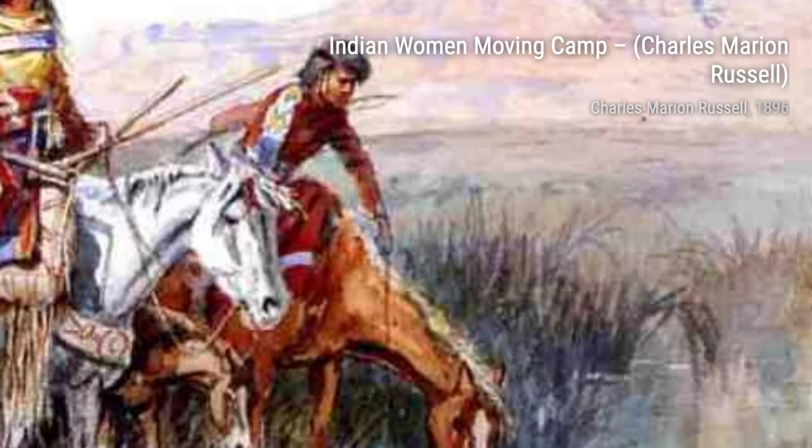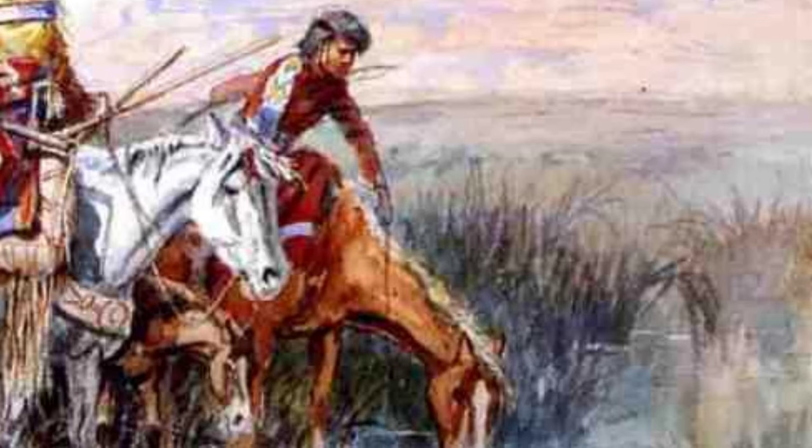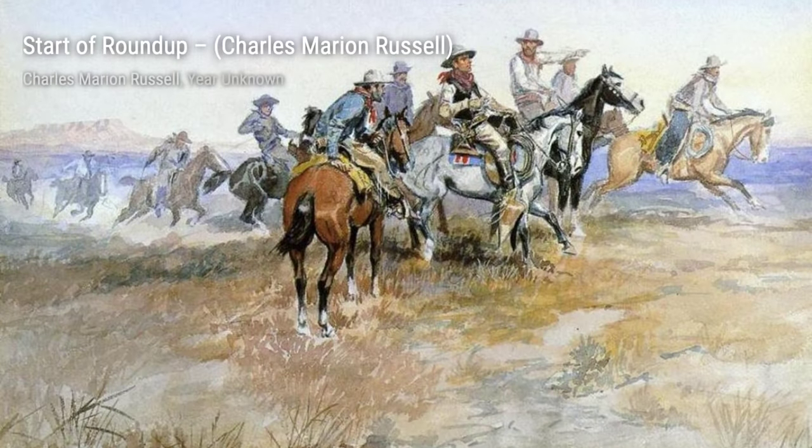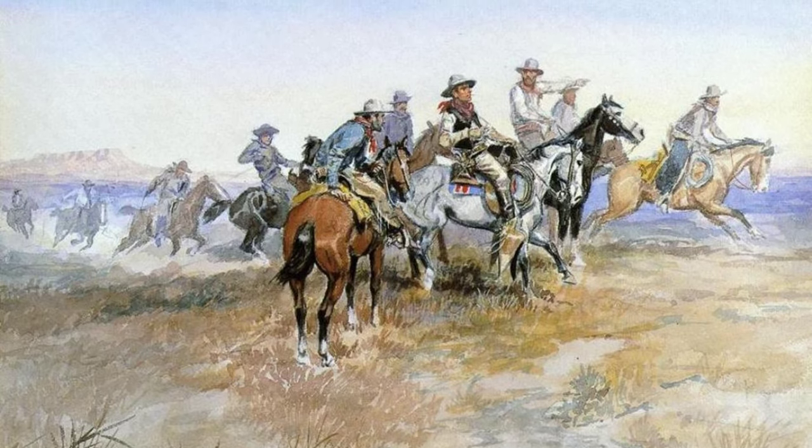Next up is Indian Women Moving Camp. Russell showcases the daily life of Native American women as they pack up their belongings and move their camp. The vibrant colors and intricate patterns on their clothing highlight the rich culture and traditions of these indigenous communities.